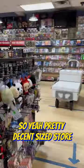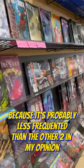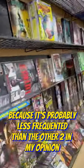Pretty decent size store. Tons of new releases here on the side. I actually like this store a lot because it's probably less frequented than the other two, in my opinion.